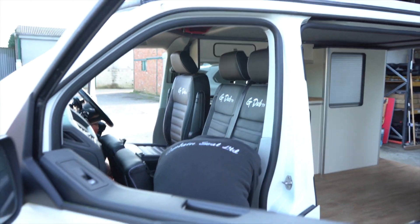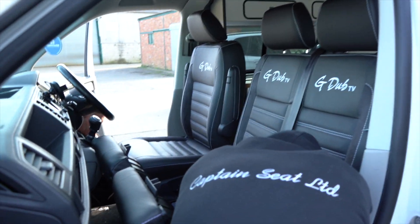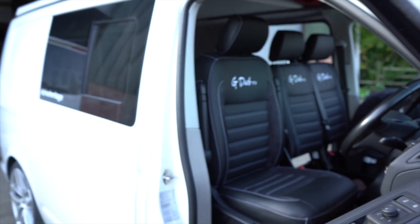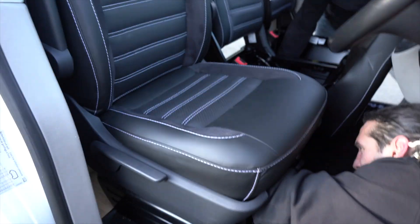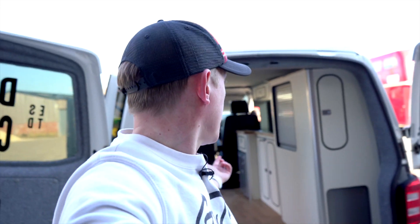Look at that - it's transforming the van from the inside out. I'm really looking forward to checking these out on the way home. Very very smart. The guys are doing a brilliant job as always, and this is why I come to Captain Seats - the quality is amazing, the service is excellent, and they're literally doing it while I wait in a matter of minutes.